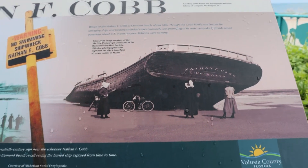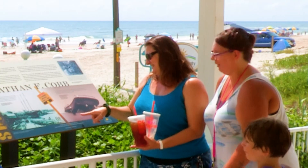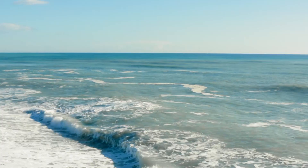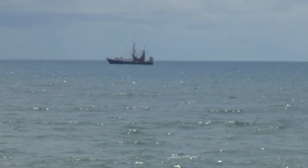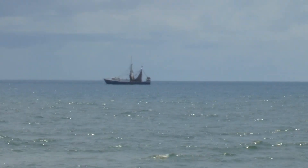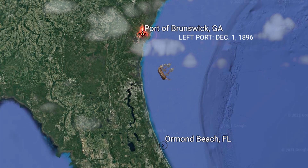The narrative tells the story of the Cobb, from the maiden launch of the massive ship in 1890 at Rockland, Maine, to its catastrophic grounding in Ormond Beach just six years later. With its cargo of cross ties and lumber, the Cobb sailed out into the Atlantic on December 1, 1896, from the port of Brunswick, Georgia, headed north to New York, but it never made it to its destination.